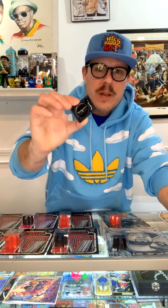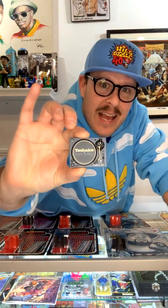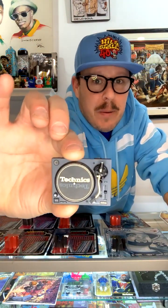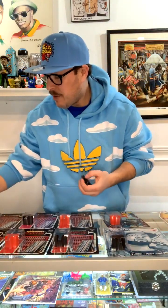Tonight is all about miniature things — really, really tiny things. This is a teaser, although this is available right now at NationalHipHopShop.com. We have all sorts of mini turntables.